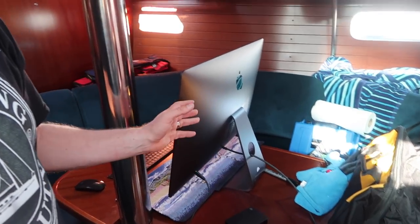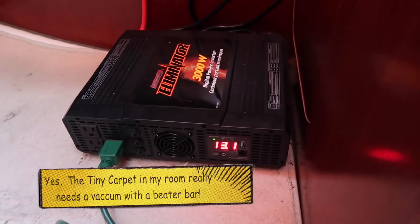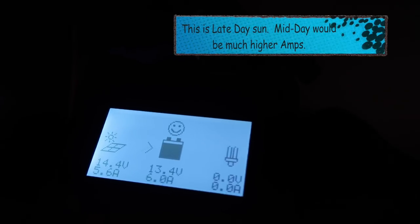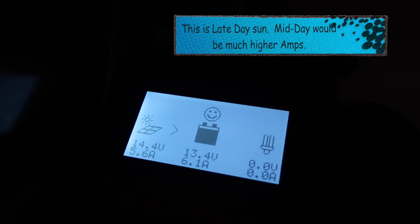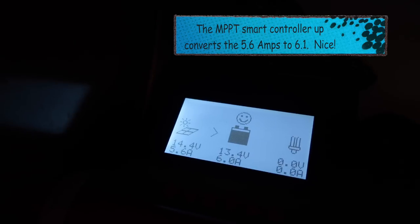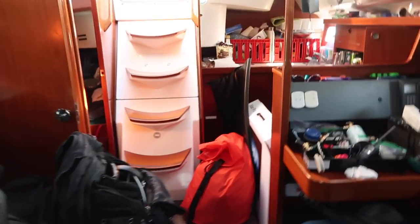You're gonna see the inverter go from zero percent use to who knows how much — that's the trick. Even if the 3,000-watt inverter can handle it, the question is how quickly do the batteries drain. Fingers crossed it works. Right now the solar panel is bringing in 14.4 volts at 5.6 amps, and the inverter is at zero watts. Now I'm hitting the power button — I can already hear the inverter kicking on.